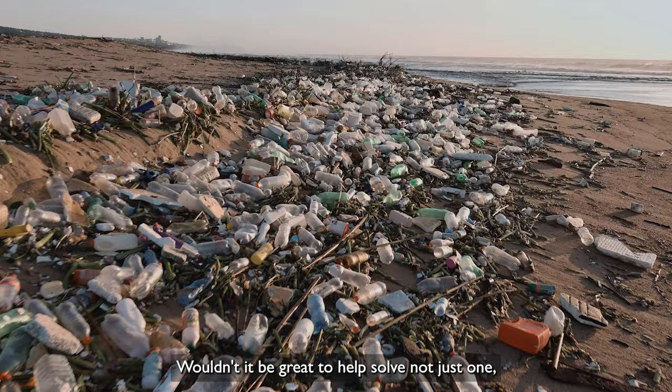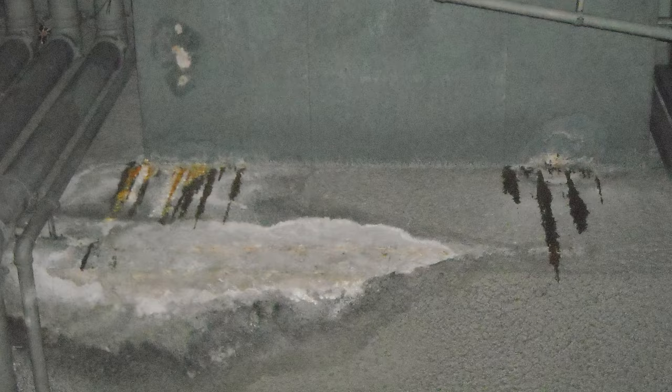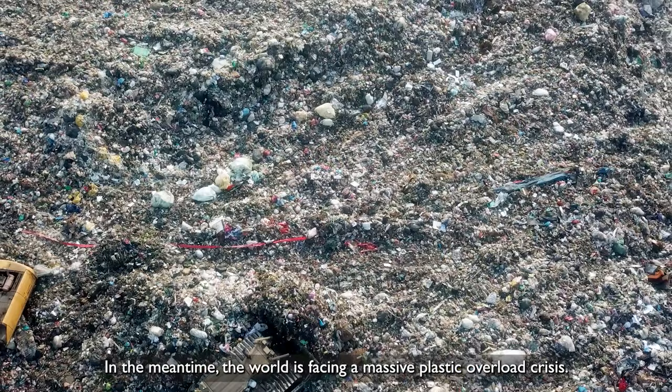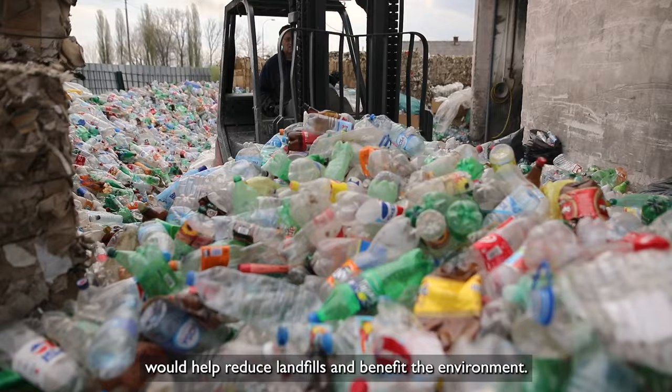In Hong Kong, the most common cause of deteriorated concrete is crack-induced water leakage. In the meantime, the world is facing a massive plastic overload crisis. Using recycled PET from waste bottles would help reduce landfills and benefit the environment.